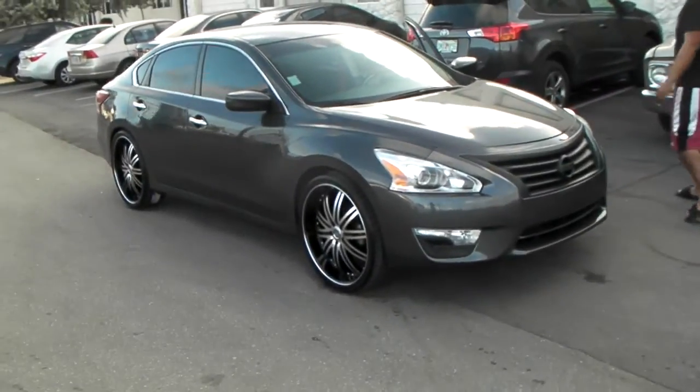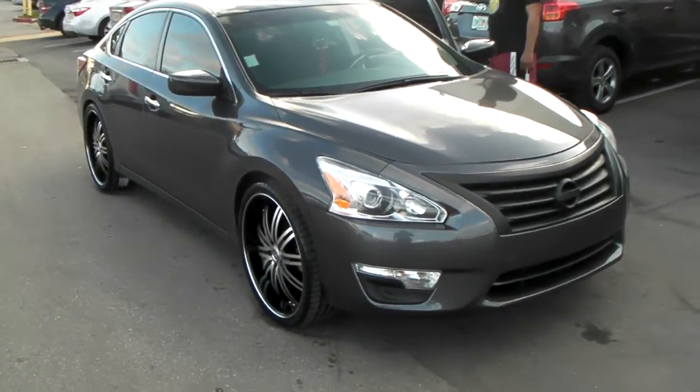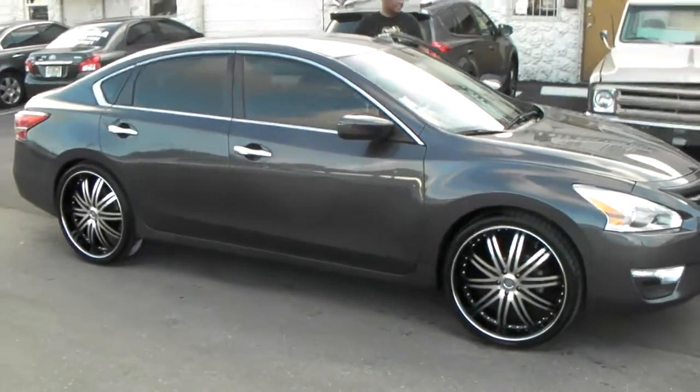This is your boy KB from Doves & Tires TV at DovesAndTires.com looking at the 2013 Ultima. Got the Velocity 865s, 22x8 with the 245/30/22. Great looking wheel for this vehicle.